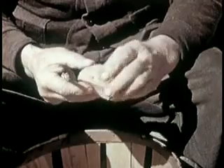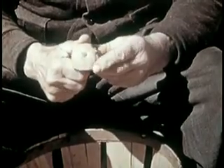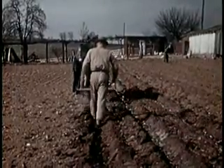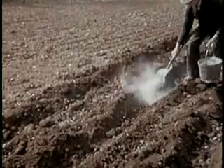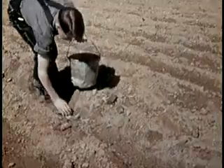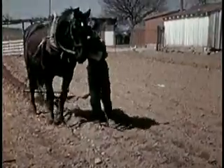Grandpa knows how to cut seed potatoes. He makes good-sized chunky pieces about the size of a hen's egg, each with at least one eye. Certified seed gives best results — look for the blue tag. Potato rows are three feet apart, four inches deep. A complete commercial fertilizer like 5-10-5 is spread in the furrow and mixed with the soil before planting. The seed is dropped one piece to a hill, evenly spaced about one foot apart. Covering may be done with plow or with hoe.